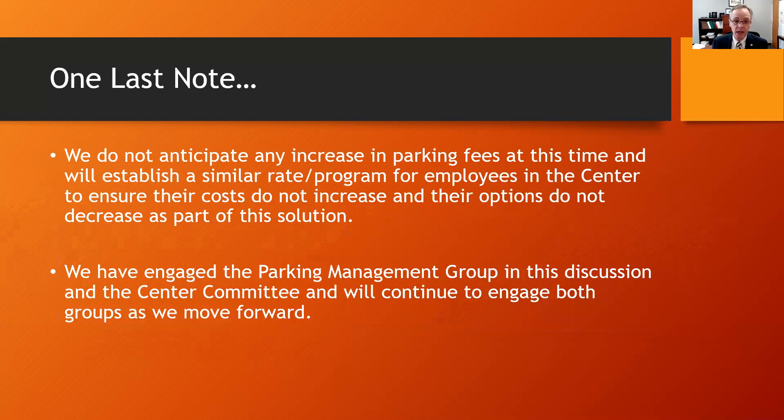One last note: we do not anticipate any increase in parking fees at this time and will establish a similar rate and program for employees in the center to ensure their costs do not increase and their options do not decrease as part of this solution. We have engaged the parking management group and the center committee in this discussion and will continue to engage both groups as we move forward. Thank you.